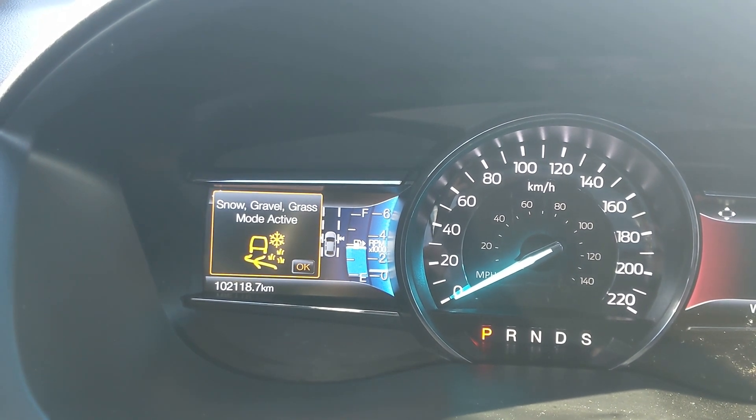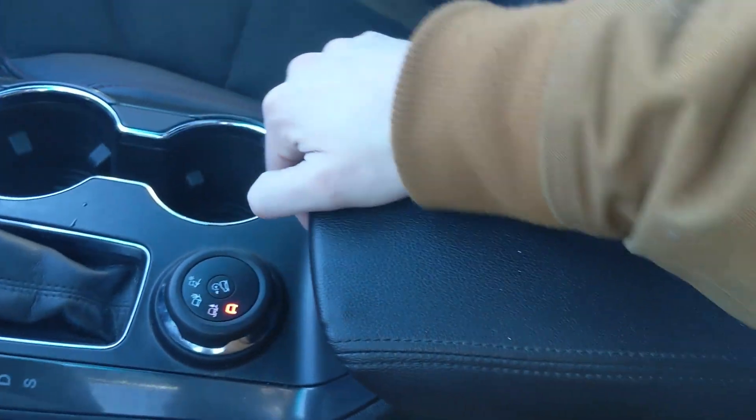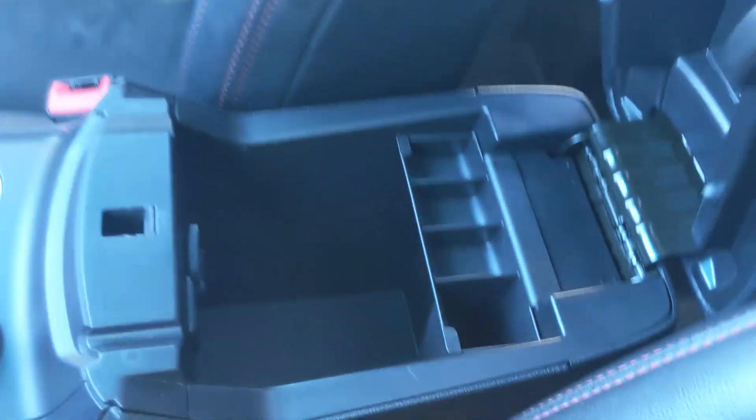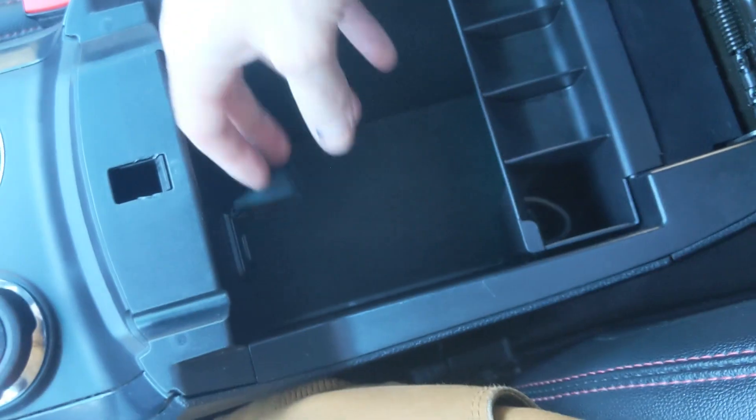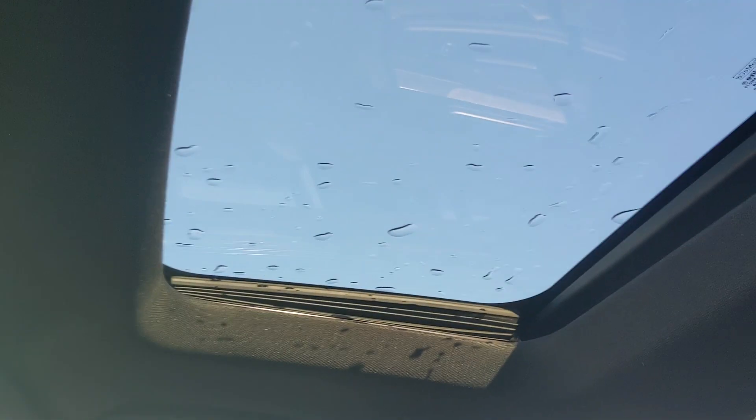You have your terrain selector here for mud/rut, sand and snow, and gravel/grass, as well as hill descent control in the middle. Then you have your center compartment slash armrest with plenty of room inside, including another USB so you can plug something in from there too.